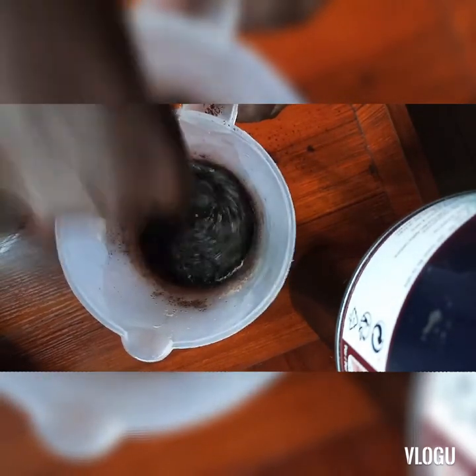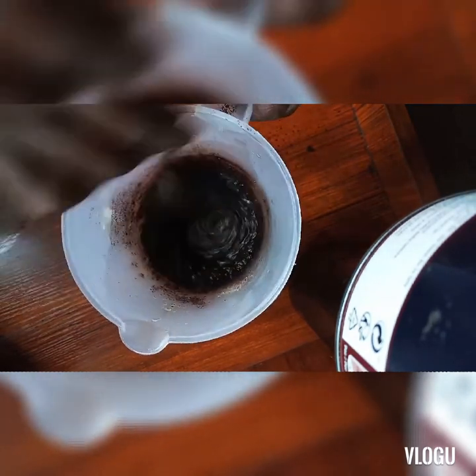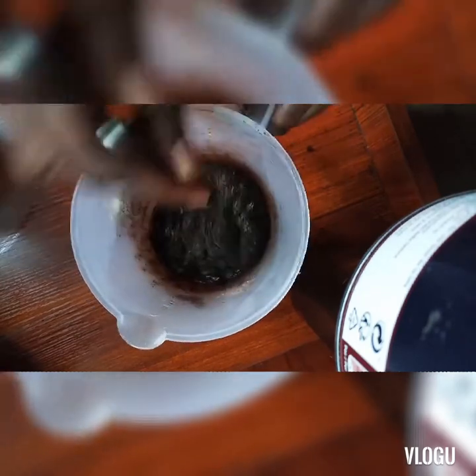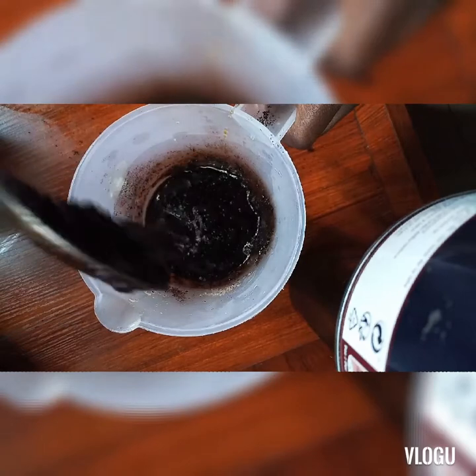Mix this. I want my scrub to be kind of runny — like this, you see.